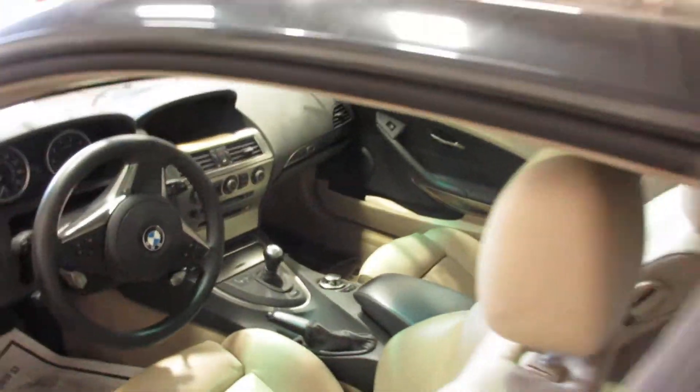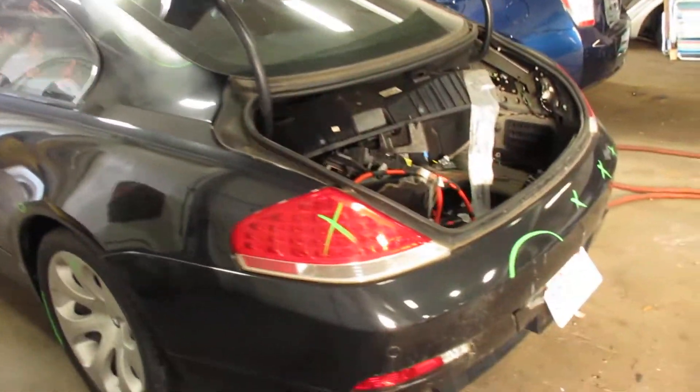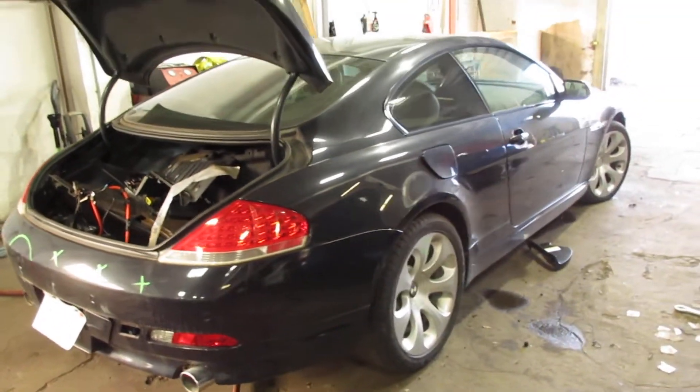Transmission and engine are good. Again, just electrical problems are what's keeping this thing off the road. As you can see here, some of those electrical problems. Got a lot of good parts on this thing.